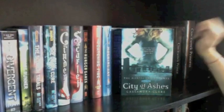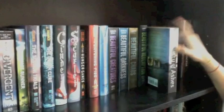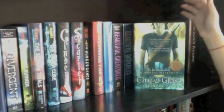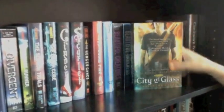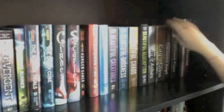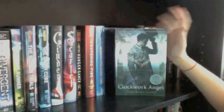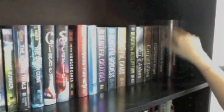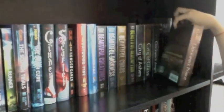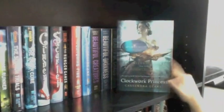Next up I have City of Ashes by Cassandra Clare, the second book in the Mortal Instruments series — this one was okay. I also have City of Bones but can't find it anywhere. Then City of Glass, the third book, which I haven't read yet but plan to read next. I also have Clockwork Angel, the first in the Infernal Devices series — a prequel to Mortal Instruments — Clockwork Prince, the second, and Clockwork Princess, the third.